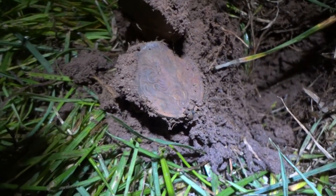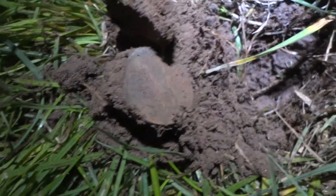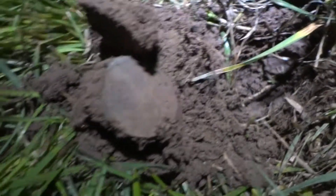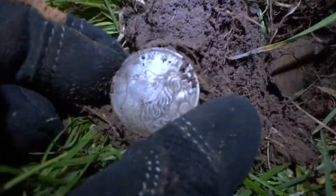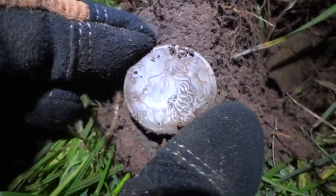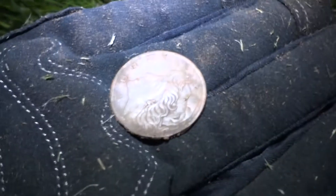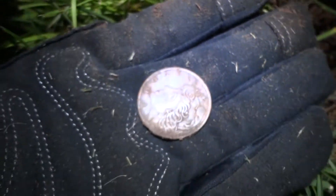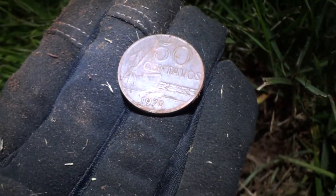I pulled this out and noticed it wasn't a usual design that I've seen. I looked over here on this side and it says B-A-R-B-R-A-S — I think it's Brazil. Yeah, Brazil. It's a Brazilian coin, 50 centavos.